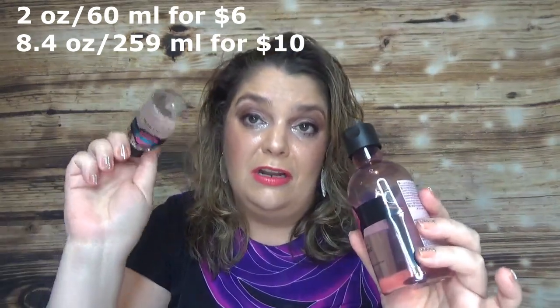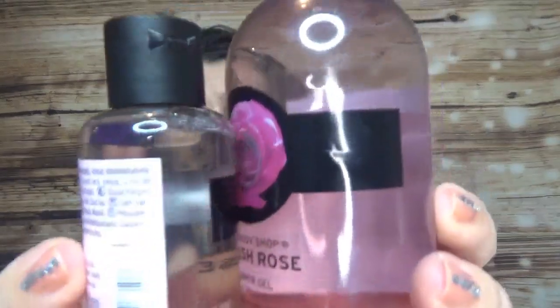From the second Body Shop Advent Calendar I had the British Rose Shower Gel — one came in full size and the other in a deluxe sample. I really enjoyed this product and love the scent. Interestingly the deluxe sample looks clear while the full size has color — I didn't open the deluxe since I had the full size open. It's a product I use a lot and the scent is great.